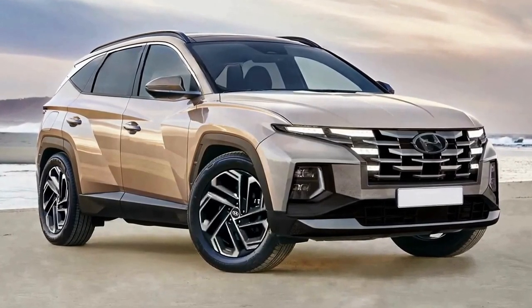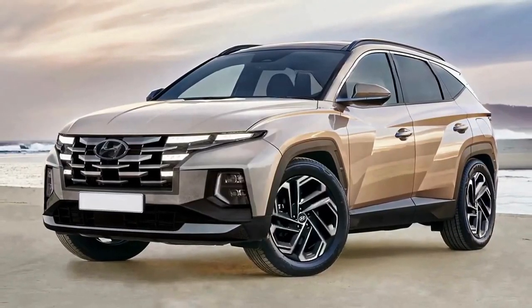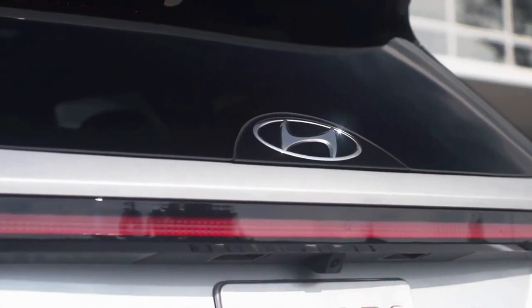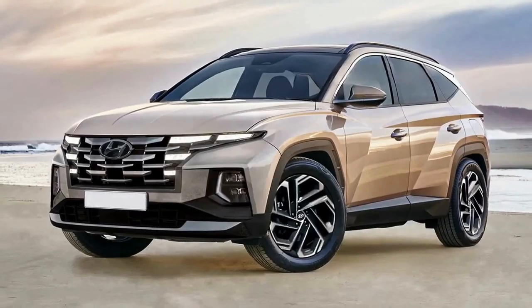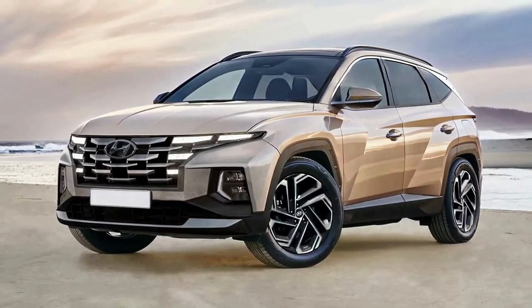Still, the Korean carmaker will likely play it safe, as the only things that should change on the outside are the front and rear lighting units and the bumpers. The wheels might be new and they could also expand the color palette with fresh hues, but other than that we wouldn't look for additional updates.